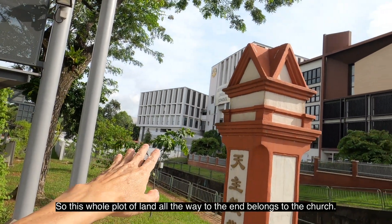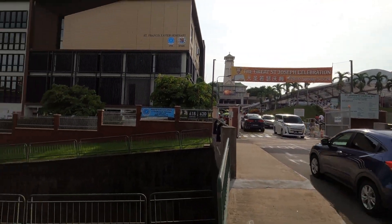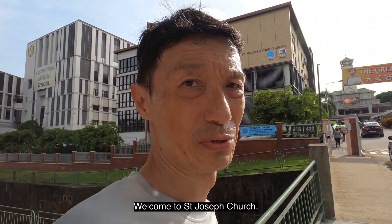This whole lot of land, all the way to there, belongs to the church. Welcome to St. Joseph Church.